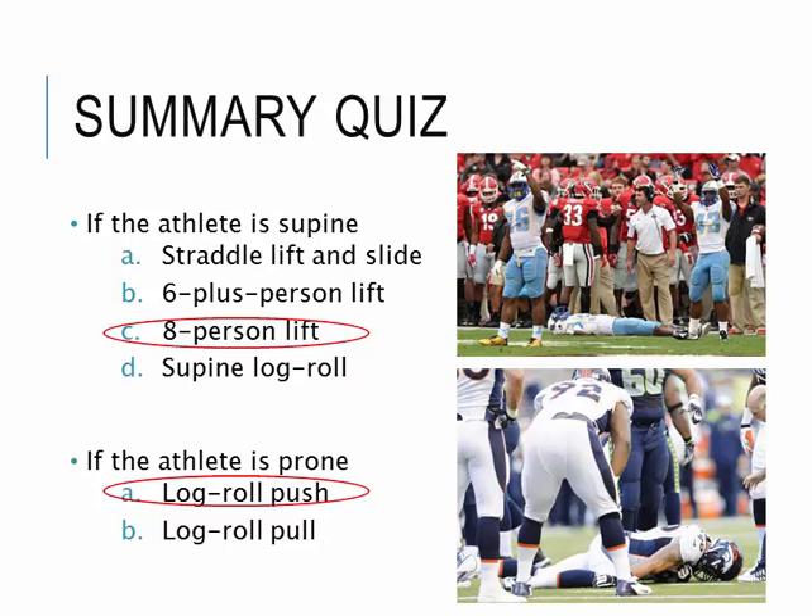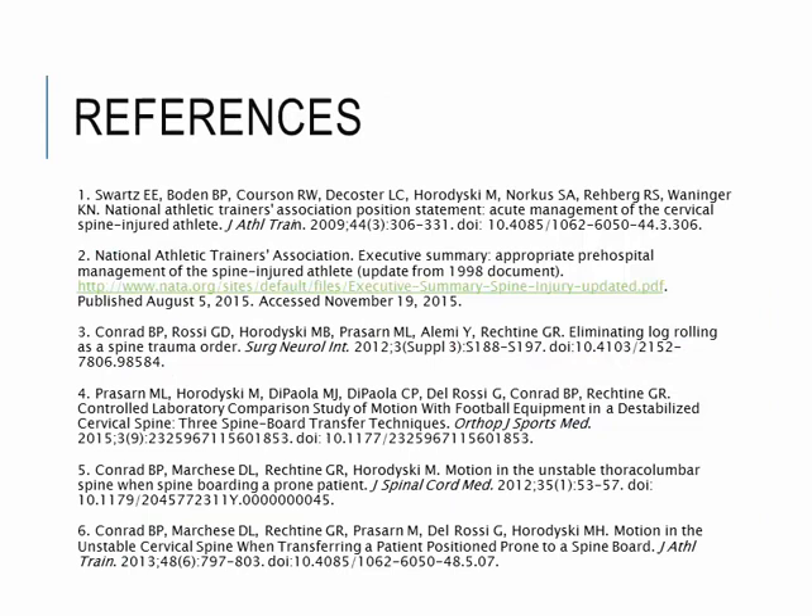Hope this video was very helpful for you to determine what technique will be best to use depending on the situation and the patient's position. Here are some references. If you have any questions, let me know.